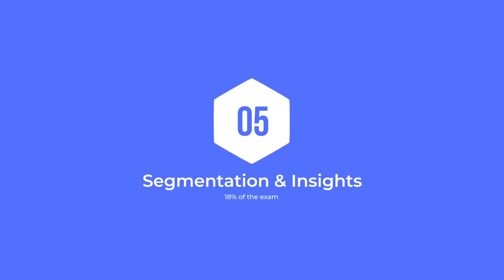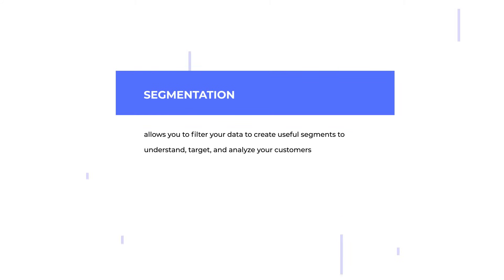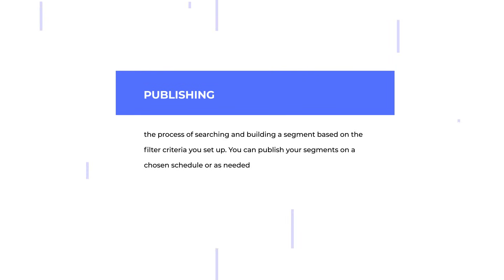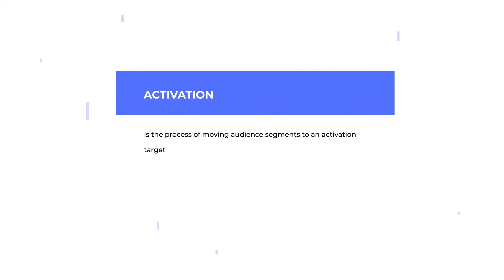Segmentation and insights makes up 18% of the exam. Segmentation allows you to filter your data to create useful segments to understand, target, and analyze your customers. Publishing is the process of searching and building a segment based on the filter criteria you set up. You can publish your segments on a chosen schedule or as needed. Activation is the process of moving audience segments to an activation target. For example, during activation, an audience segment is created in a shared data extension that can be used in Marketing Cloud Journey Builder. So first you have to publish the segment and then you can activate it.